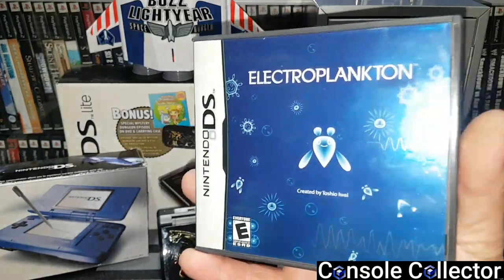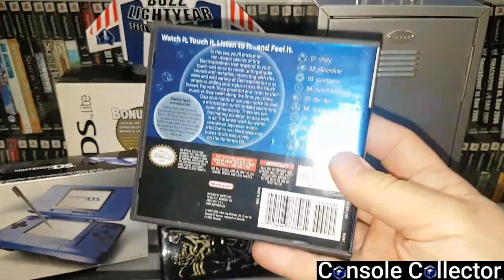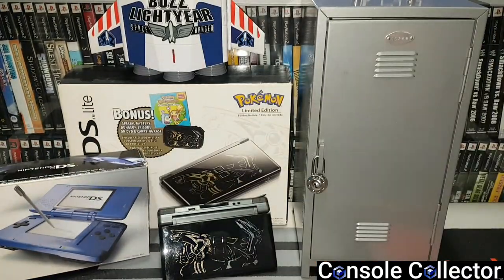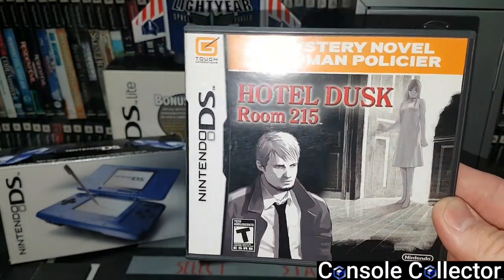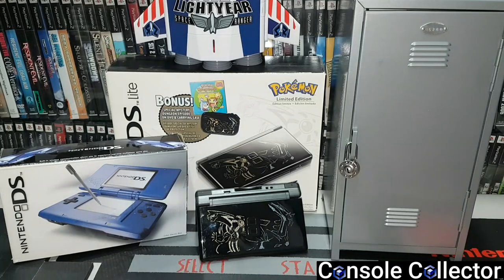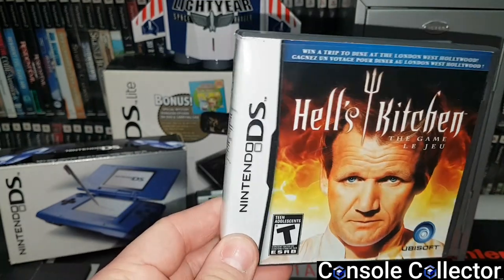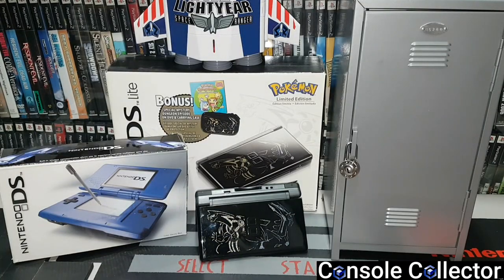Electroplankton — I actually got this years ago just because I liked the cover. Turns out this game is really expensive now so I'm glad I got it back in the day. Hotel Dusk: Room 215, a graphic novel. Hell's Kitchen the game for DS — I like the show, I don't like this game. Why do I keep it? I don't know.